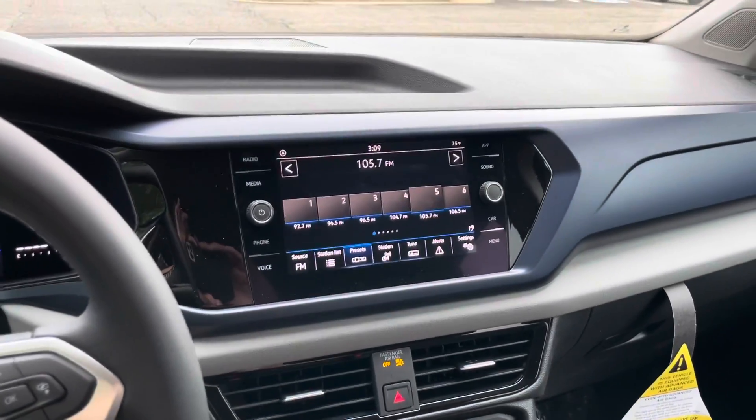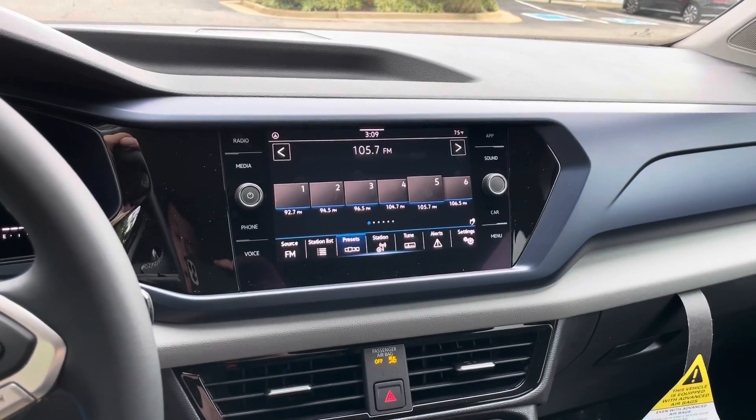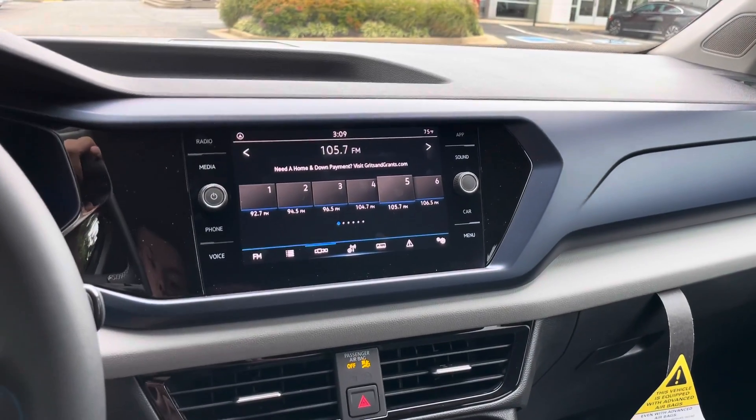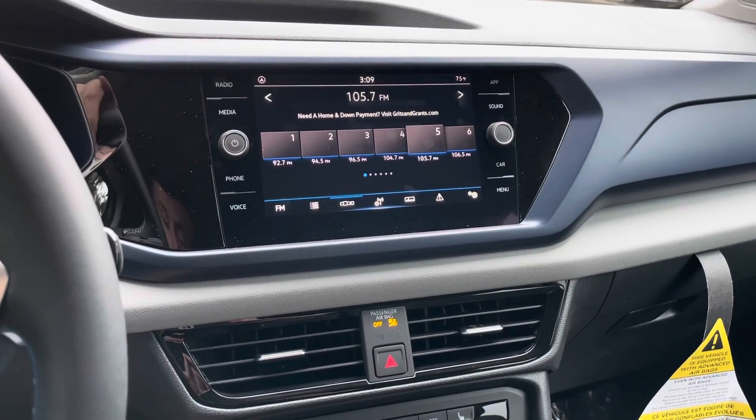You're also going to have this display screen here in the center, very similar to a lot of Volkswagens. It does come standard with Apple CarPlay, Bluetooth, and Android Auto as well.